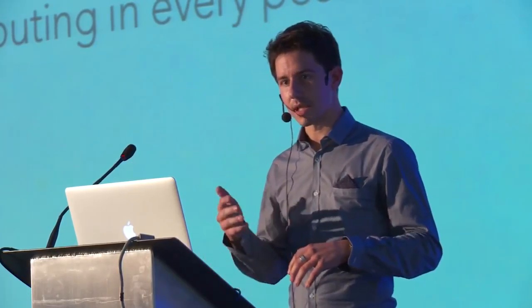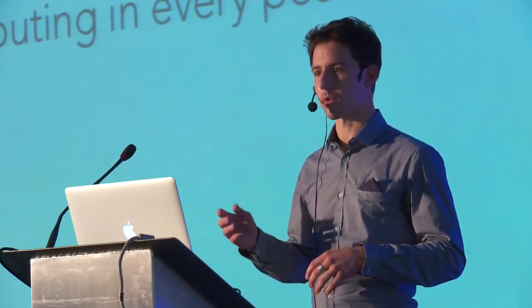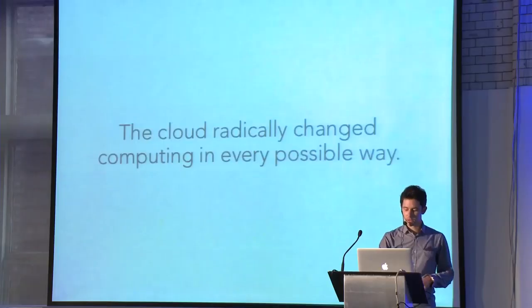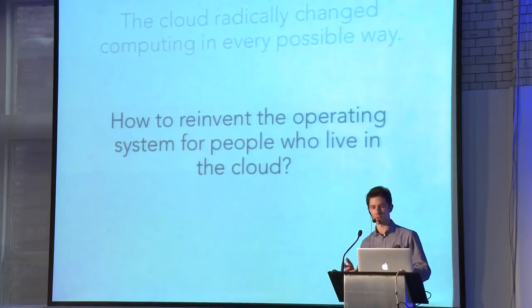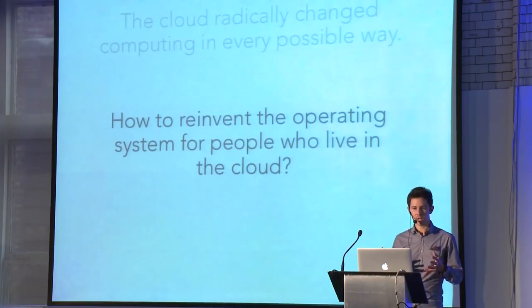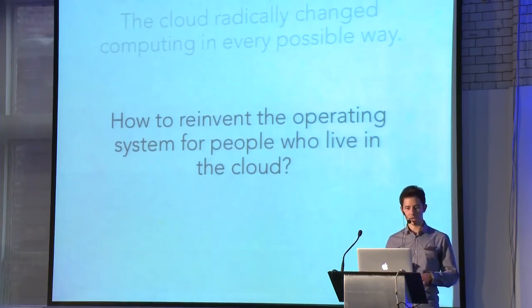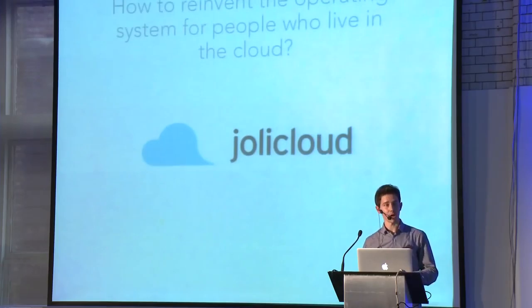But still, all the laptops and devices that we were using were more and more cheap, and still they were using traditional software that were not really tied to the cloud. So the challenge we tried to tackle was how to reinvent the operating system for people who live in the cloud, because we knew the cloud would be the most important change in the industry.